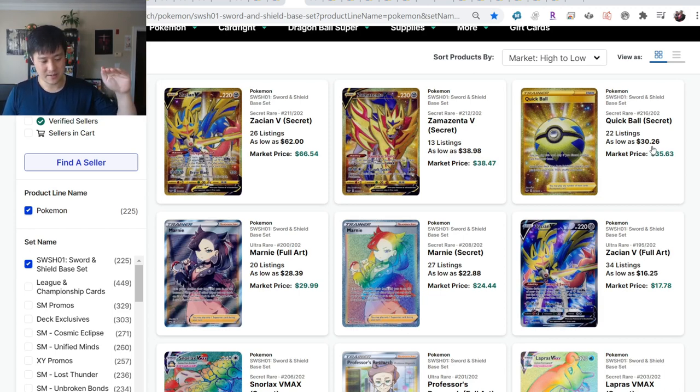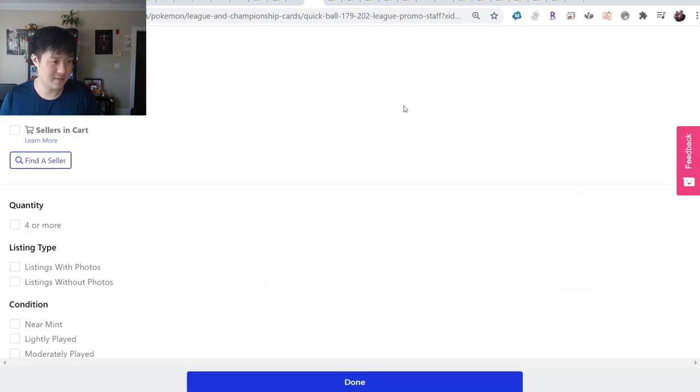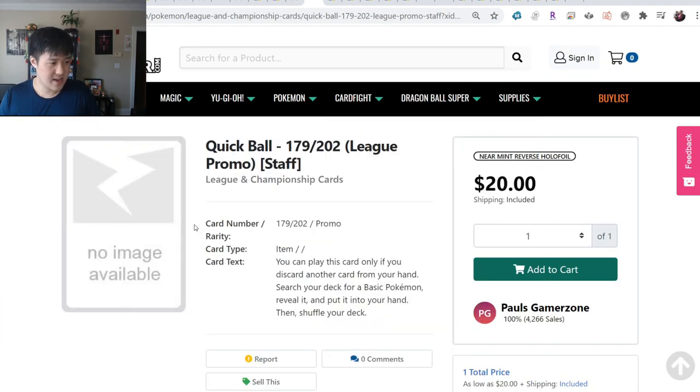Quick Ball Secret Rare is very steady at $30. I have an eBay subscription that sends me an email every day for Quick Balls - nothing is ever under $30. Occasionally I see a $20 listing, but when you look it's the digital card. Secret Rare Quick Ball is definitely something I keep an eye out for.